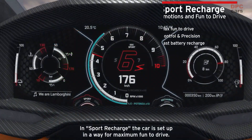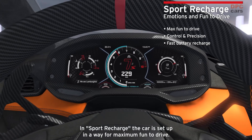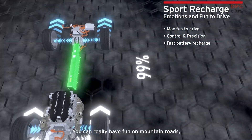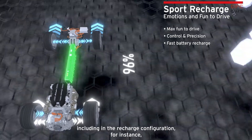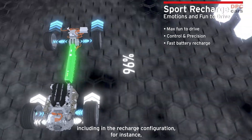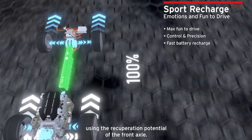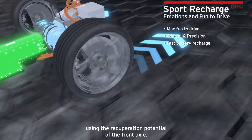In Sport Recharge, the car is set up in a way for maximum fun to drive. You can really have fun on mountain roads, including in the recharge configuration, for instance, recharging the battery using the recuperation potential of the front axle.